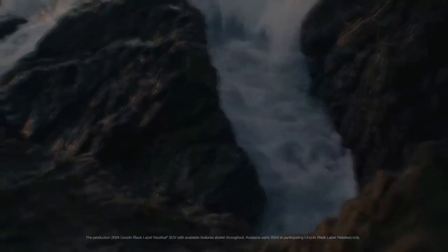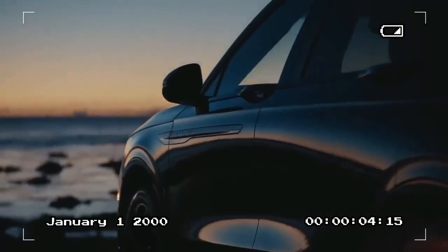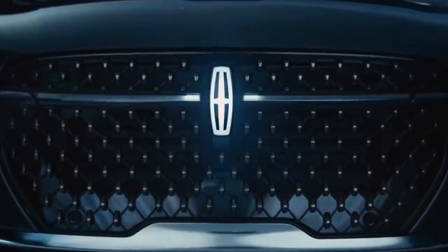The Nautilus's newfound build quality, attention to detail, and indulgent features place Lincoln closer than ever to the luxury SUV big show.